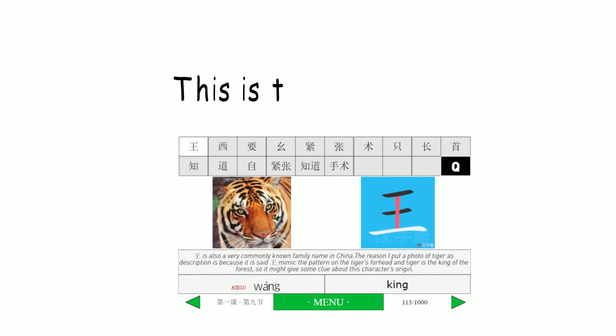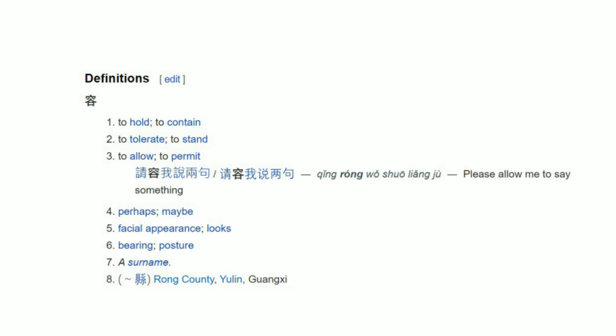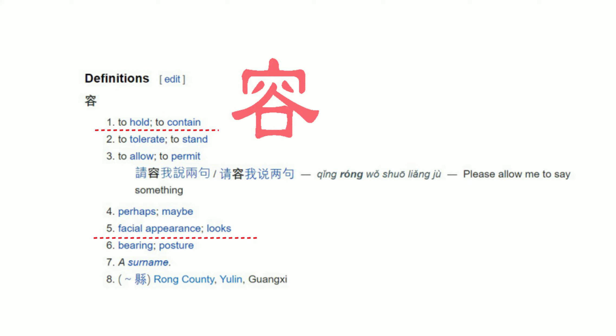It's better you focus your attention on example sentences. The first page is only used to introduce characters individually in a general way, but a character can have multiple meanings. For example, Rong can mean appearance or contain, etc. So it's useless trying to remember the meaning of each character mechanically.